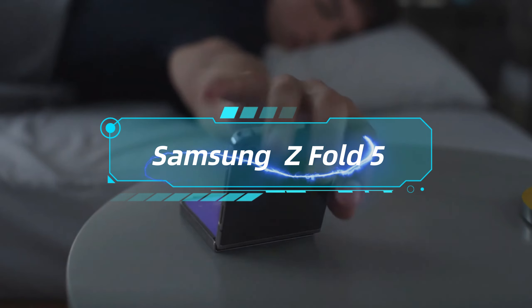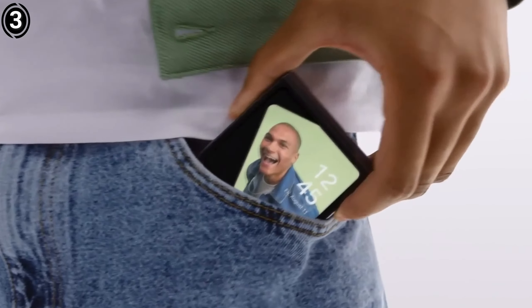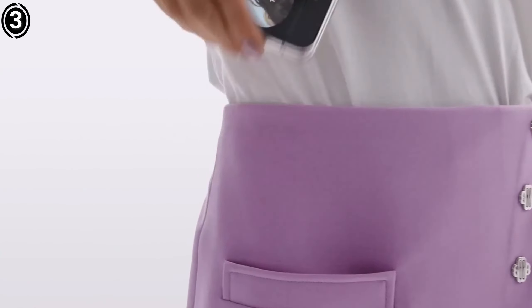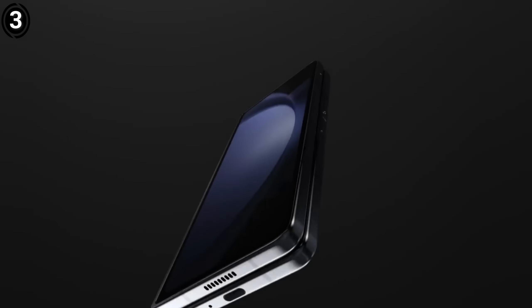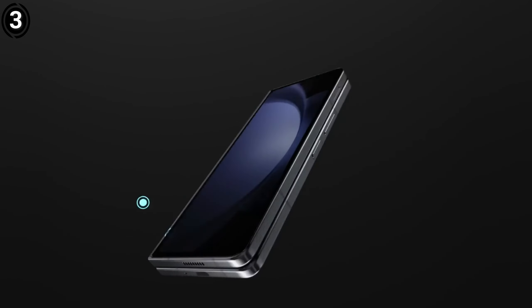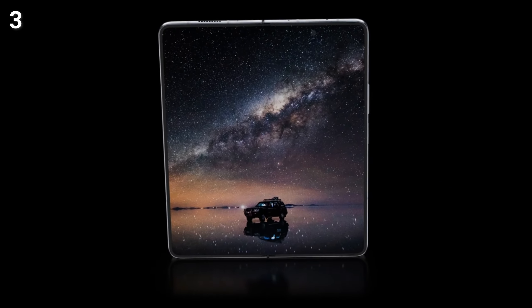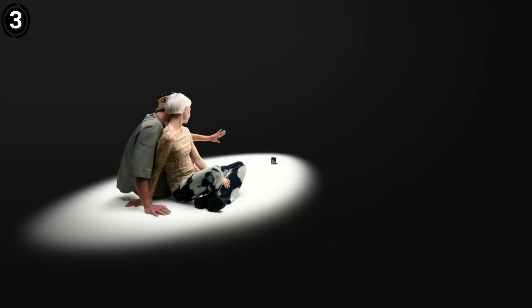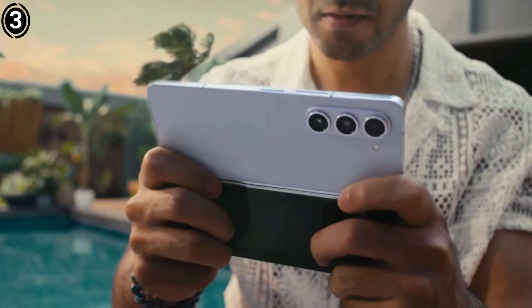List number 3: Samsung Galaxy Z Fold 5. The top Galaxy phone could potentially be foldable, and indeed for certain individuals it is exactly that. The Galaxy Z Fold 5 caters well to those who multitask efficiently, given that it functions as both a phone and a tablet simultaneously. It boasts all the advantages of a premium Galaxy phone, effortlessly securing its spot on our compilation of the finest Samsung phones.